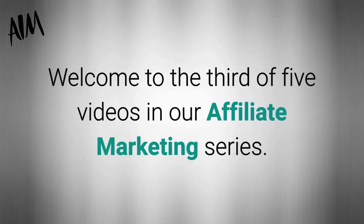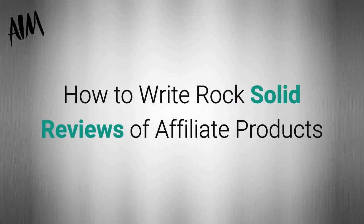Welcome to the third of five videos in our affiliate marketing series. Let's get started on how to write rock-solid reviews of affiliate products.